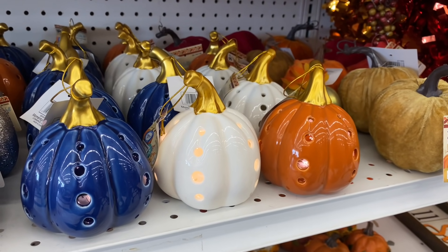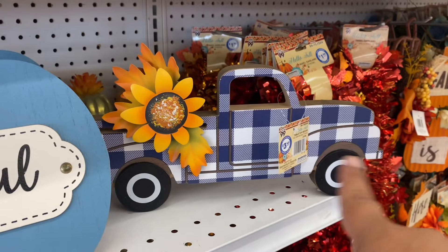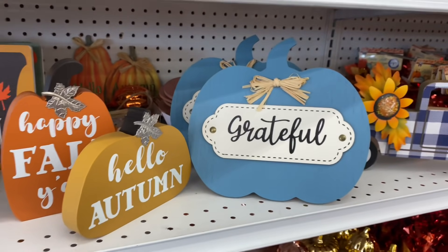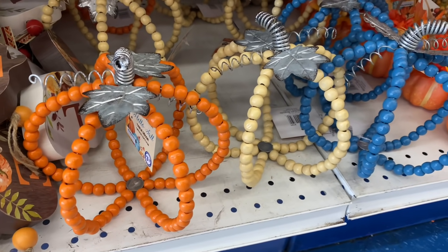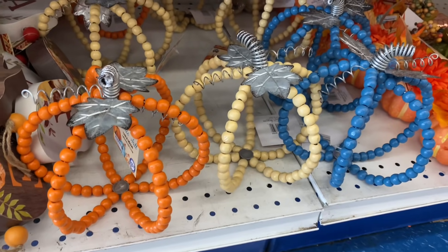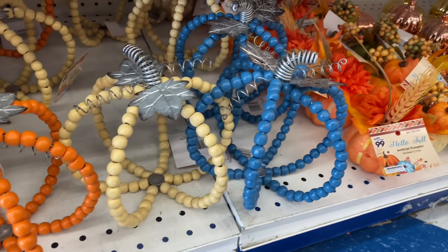I feel like I'm rediscovering all the fall decor here at the 99 because there's so much I had not seen. Look how beautiful this signage is — it just says 'Grateful' and it's $3.49. This one is really nice, very simple at $1.99. And look at these — 'Happy Fall Y'all' and 'Hello Autumn,' gorgeous! I love these budget-friendly home decor pieces. And look at these beaded pumpkins in different colors for $3.99 — very unique. I haven't seen any other retailers do this.